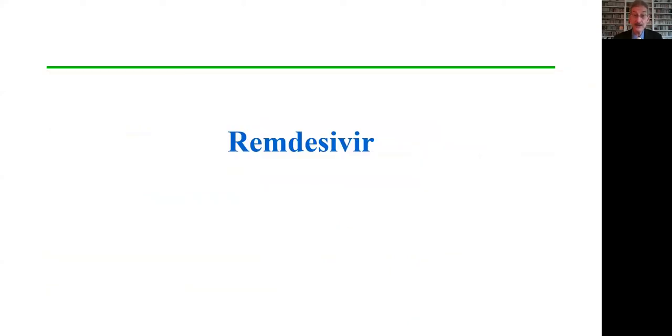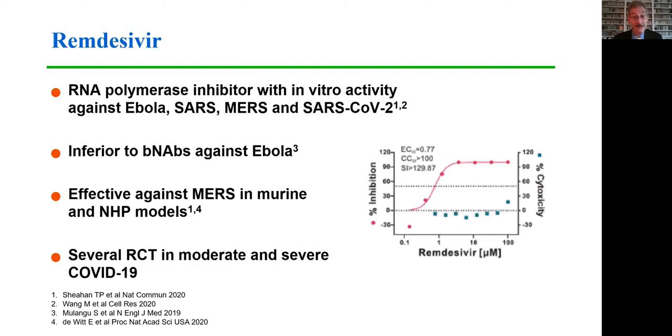Let's turn now to a drug that does work: remdesivir. Remdesivir is an RNA polymerase inhibitor with in vitro activity against Ebola, SARS, MERS, and SARS-CoV-2. As shown in this graph, the EC50 for remdesivir is approximately one micromolar in tissue culture systems.